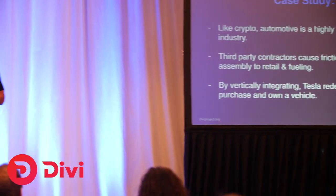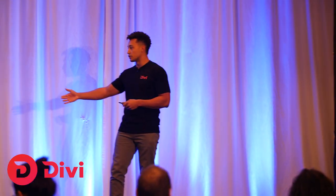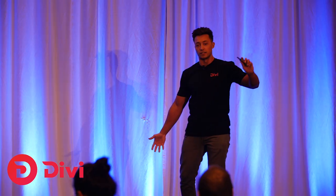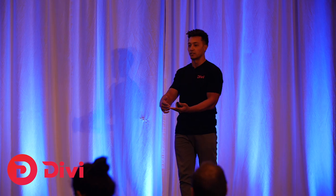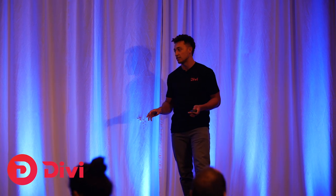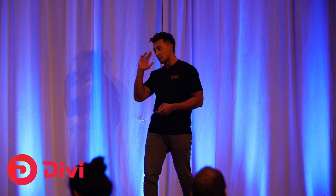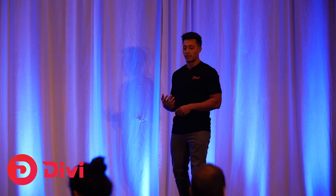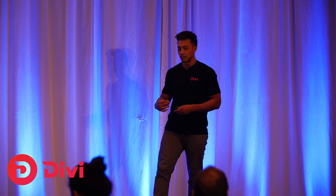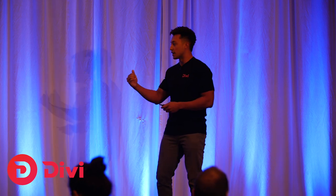I love using Tesla as a case study because they saw how fragmented the automotive industry was and they vertically integrated the entire value chain — designing, manufacturing, selling, and providing the fuel for their cars. They completely changed the way we buy and think about buying cars. Similarly, our value chain has a lot of friction: you're starting with Coinbase potentially, and each step of the process loses a subset of users.